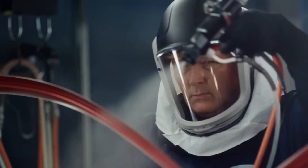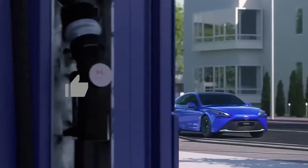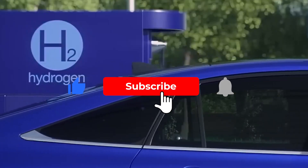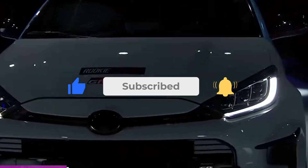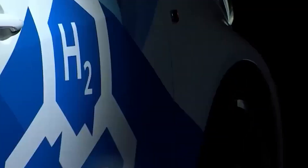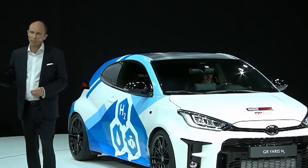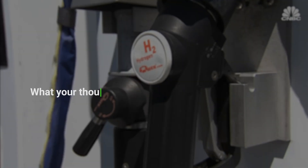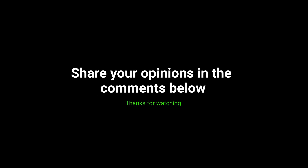If you enjoyed this video and want to stay up to date with the latest advancements in automotive technology, be sure to hit that like button and subscribe to our channel. Don't forget to turn on the notification bell to receive alerts for future videos. We'd love to hear your thoughts on Toyota's new hydrogen lineup, so please leave your comments below. Thank you for joining us on this thrilling journey into the future of mobility, and until next time, keep driving towards innovation.